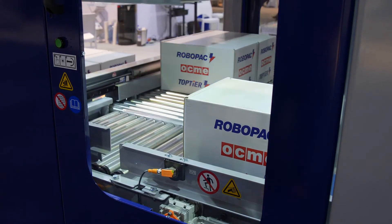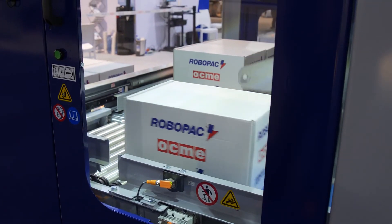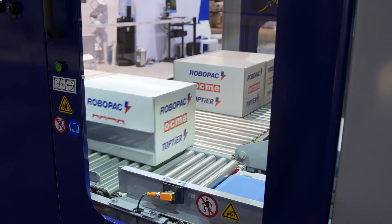Top Tier leads the industry with our standard safety offering. The safety cage is a Cat 3 PLD with controlled access doors.